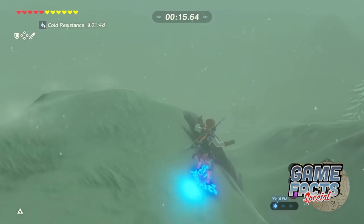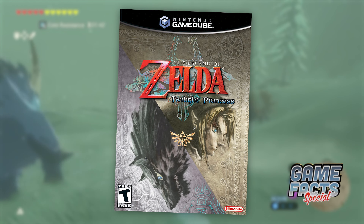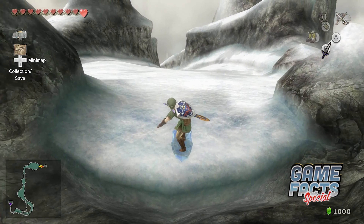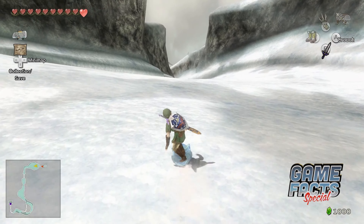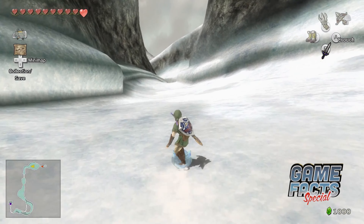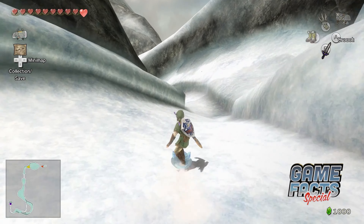A precursor to the shield surfing mechanic in Breath of the Wild can be found in Twilight Princess, thanks to the unused Surf Leaf item. It uses the same icon as the Hylian Shield, but it's actually the original version of the leaf Link uses to snowboard from the top of Snow Peak. It's speculated that the developers originally intended Link to shield surf down the mountain instead of using the ice leaf, and the developers even referred to the unused item as shield surfing.